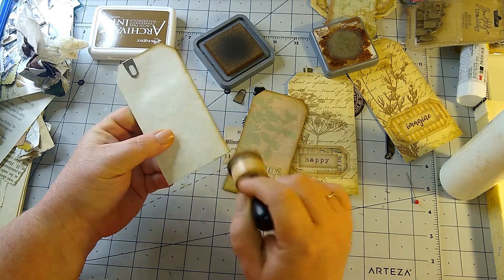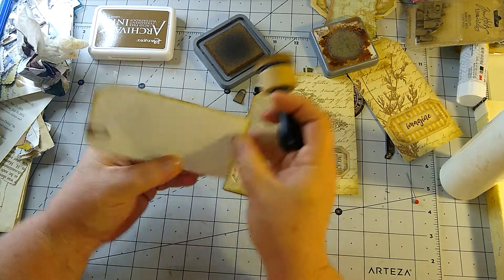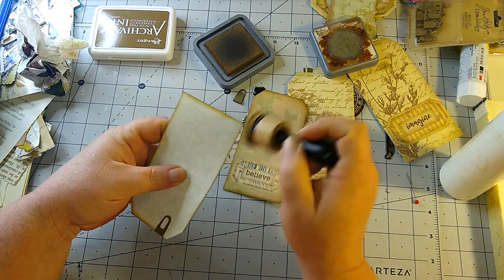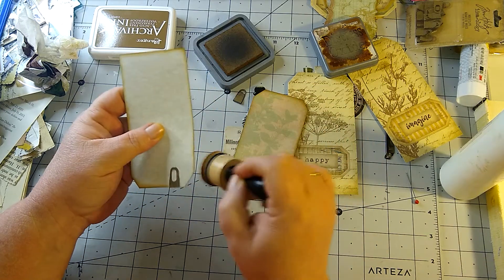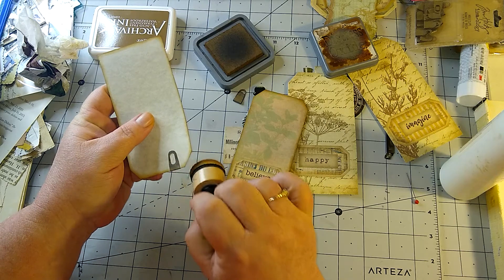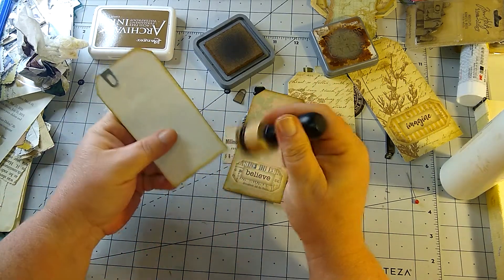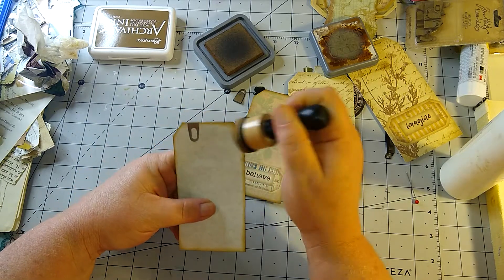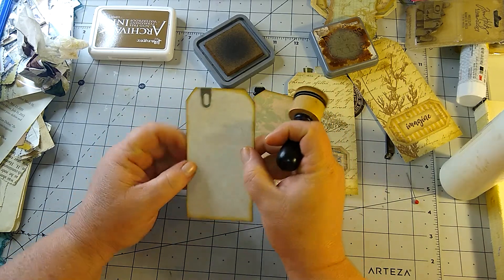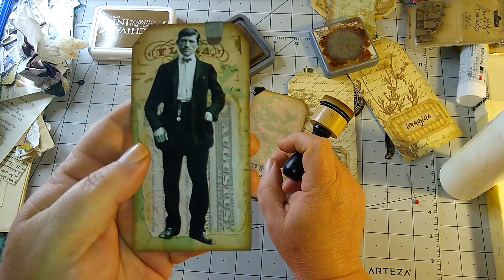I normally print on parchment paper, or sometimes I'll print on a faux coffee-dyed paper that I get from Amazon — one or the other. Then they can write on the back of that. So that's how that tag ended up looking. He looks like a very distinguished gentleman.